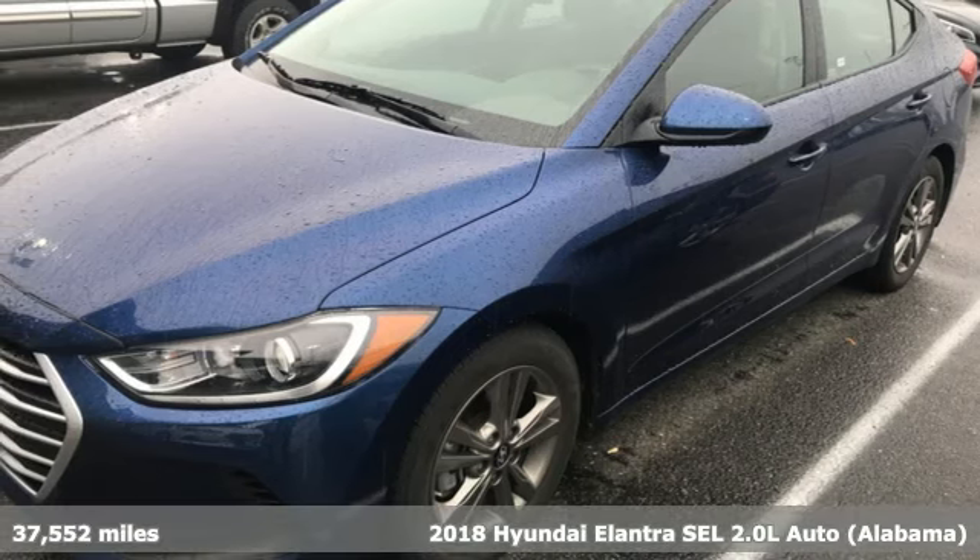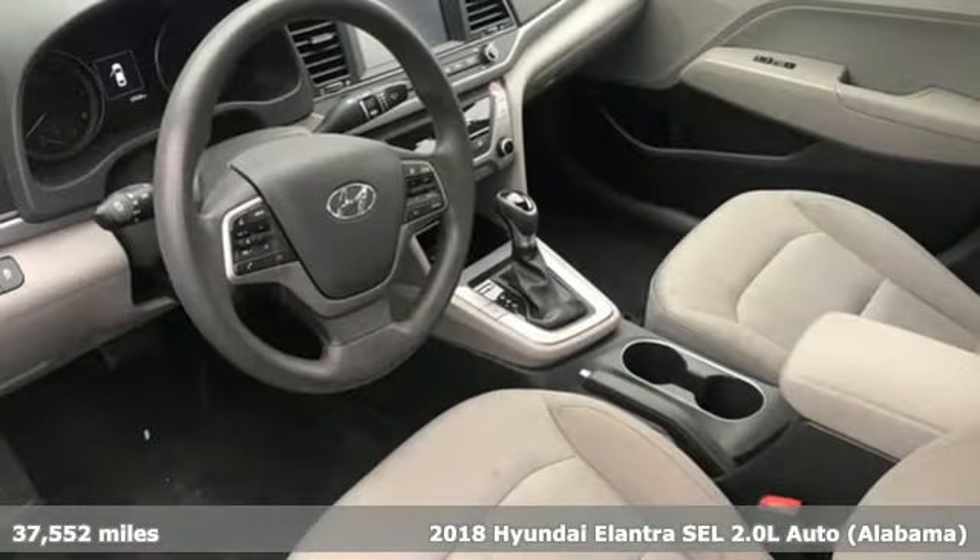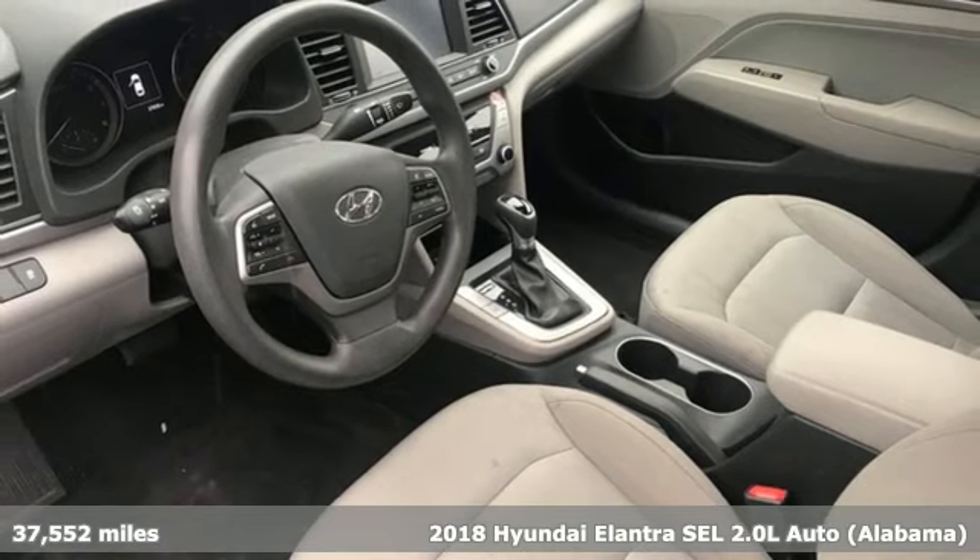Here's a 2018 Hyundai Elantra. Challenging convention to find a better way — it's the Hyundai way.